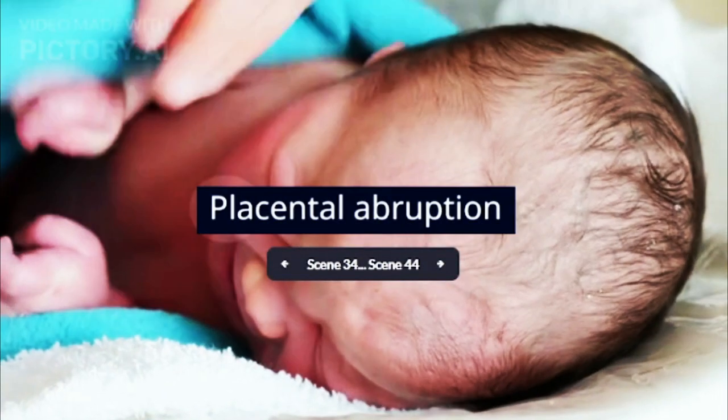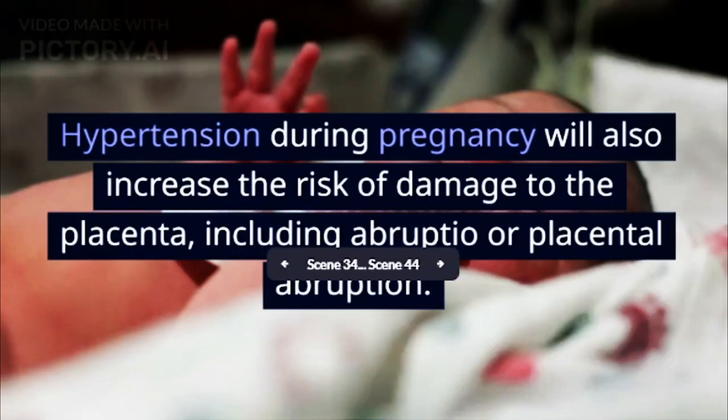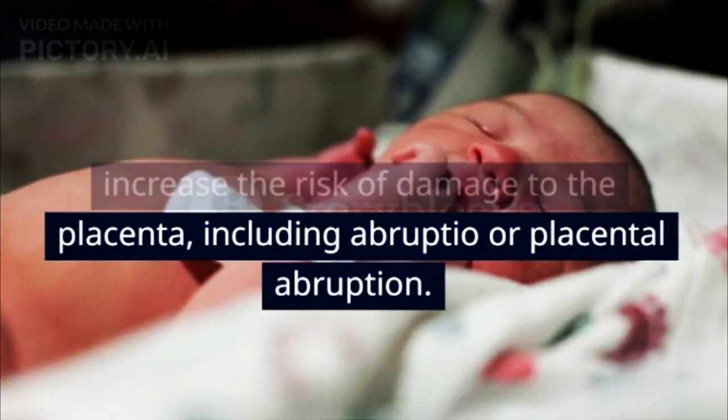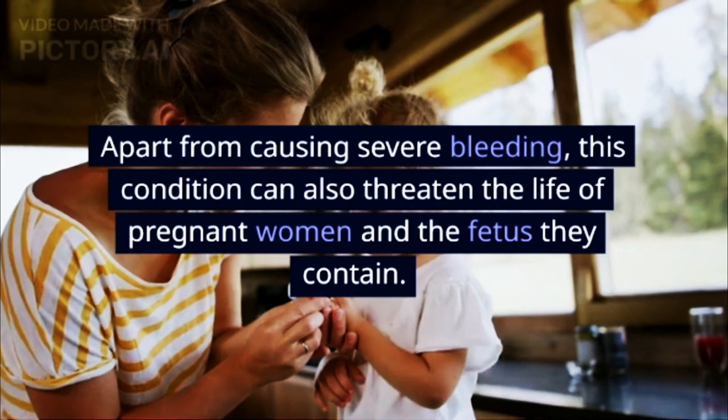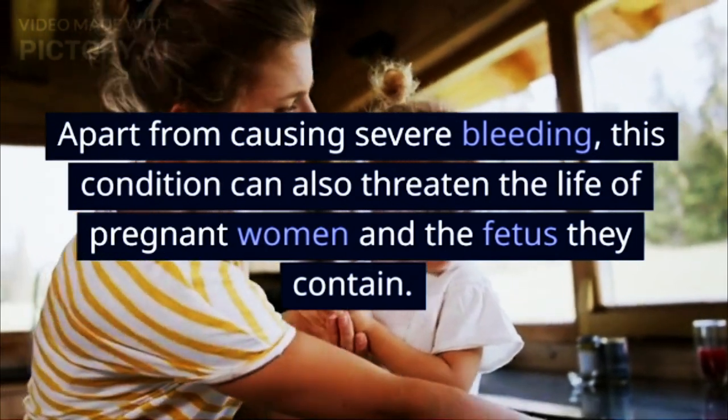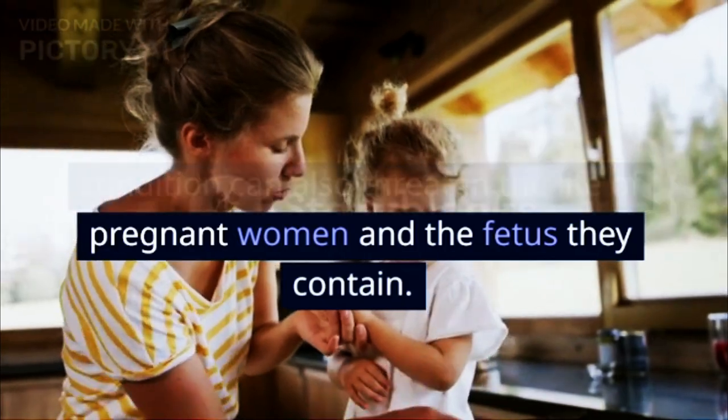3. Placental Abruption. Hypertension during pregnancy will also increase the risk of damage to the placenta, including abruptio or placental abruption. Apart from causing severe bleeding, this condition can also threaten the life of pregnant women and the fetus.